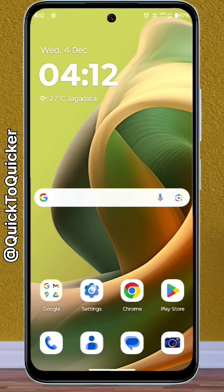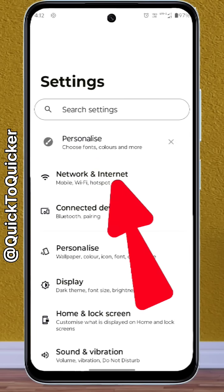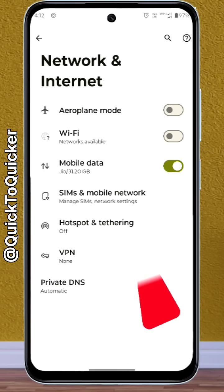first of all open Settings, after that tap on Network and Internet, then tap on SIMs and Mobile Network option.